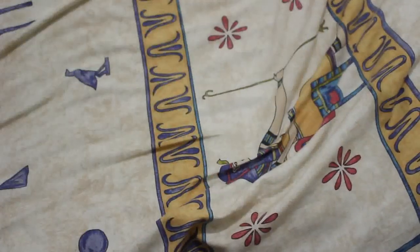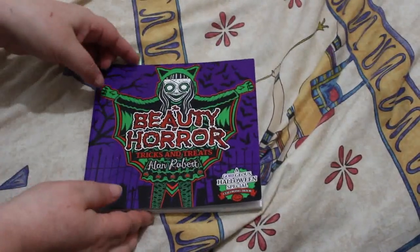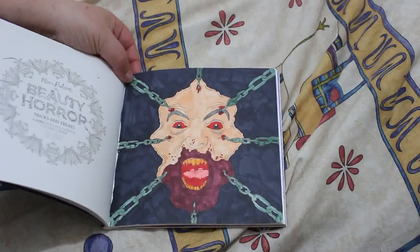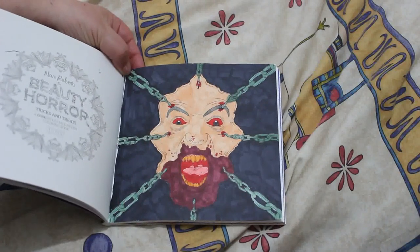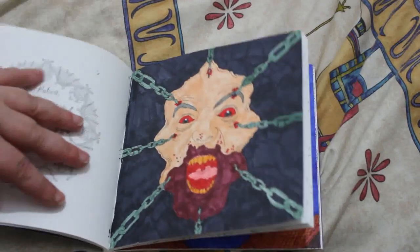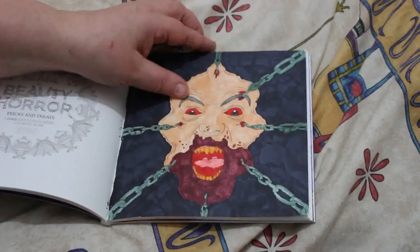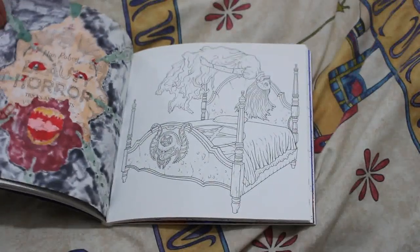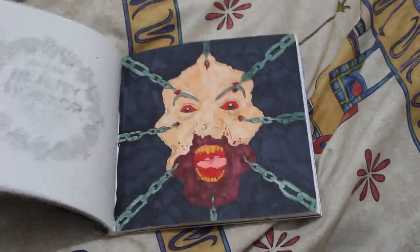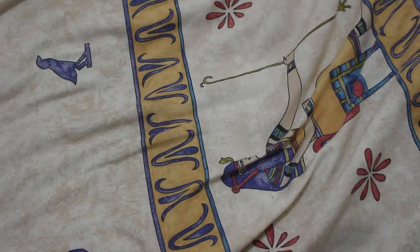Let's start with the first one, which is the Beauty of Horror. I did two buddy colors with Molly in this one — you saw one in October, and then this second one I didn't finish in time for October, so I finished it at the beginning of November. This was done using various alcohol markers, and that's what I like about these small books. I also did one in there using the new markers I got from TikTok Shop.